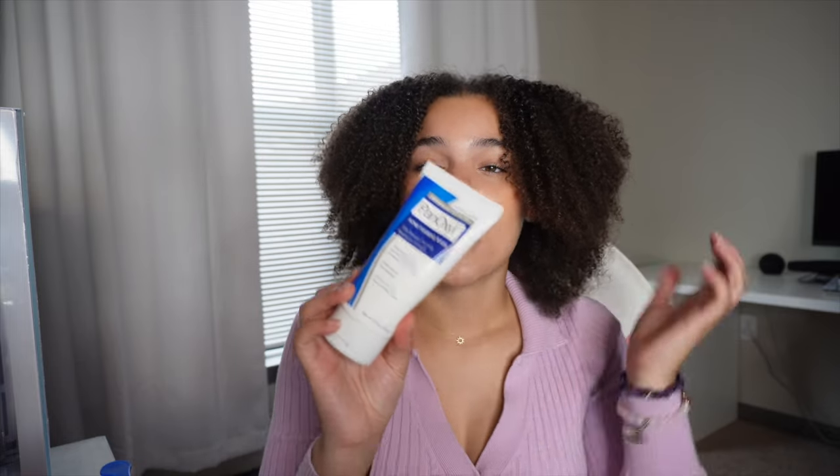Beware — if you're going to use the Panoxyl, it will bleach your towels and it will bleach your shirts. Most of my pajama shirts have bleach stains on the neck, on the whole shirt, and my towels have some bleach stains too. But the product is so worth it, so it doesn't really bug me.